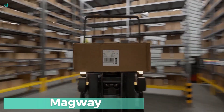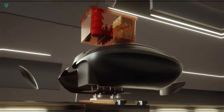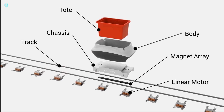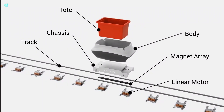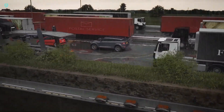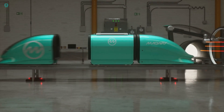Imagine a bustling airport filled with travellers, luggage, and parking lots packed to the brim. Delivering essentials like food and drinks in this chaotic hub is no small feat. But Anna Daroy from Magway has cracked the code. Traditional routes from warehouses to airports can take drivers a frustrating 3 to 7 hours. Enter Magway's game-changing solution: pods that glide on magnetic cushions through specially designed tunnels, including some underground ones. Each pod can carry up to 250 kilograms of cargo, cruising at a steady 50 km/h.